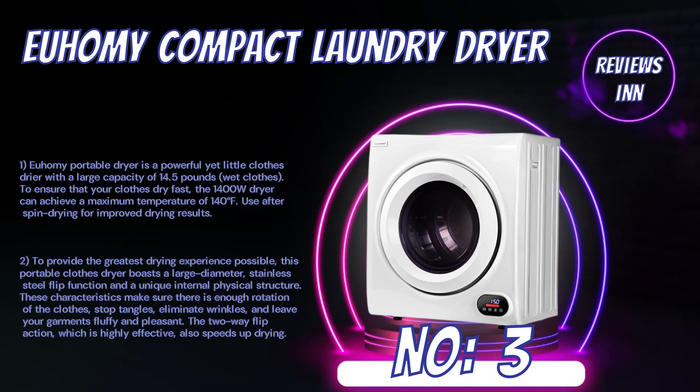Number 3: UME Compact Laundry Dryer. The UME Portable Dryer is a powerful yet compact clothes dryer with a large capacity of 14.5 pounds of wet clothes. To ensure that your clothes dry fast, the 1400W dryer can achieve a maximum temperature of 140 degrees Fahrenheit. Use after spin drying for improved drying results. This portable clothes dryer boasts a large diameter, stainless steel flip function, and a unique internal physical structure.